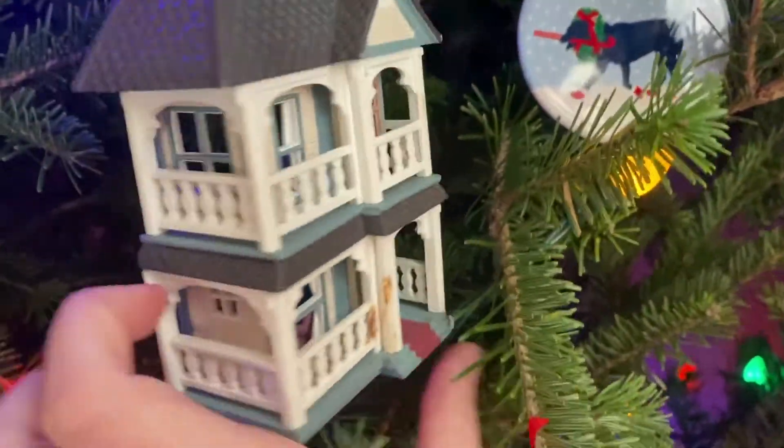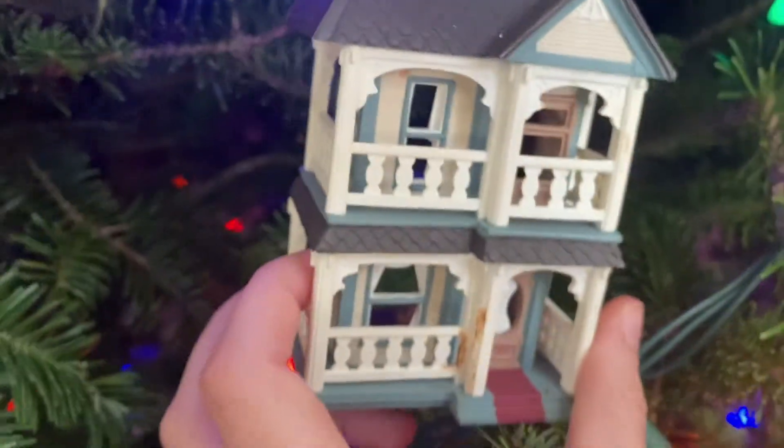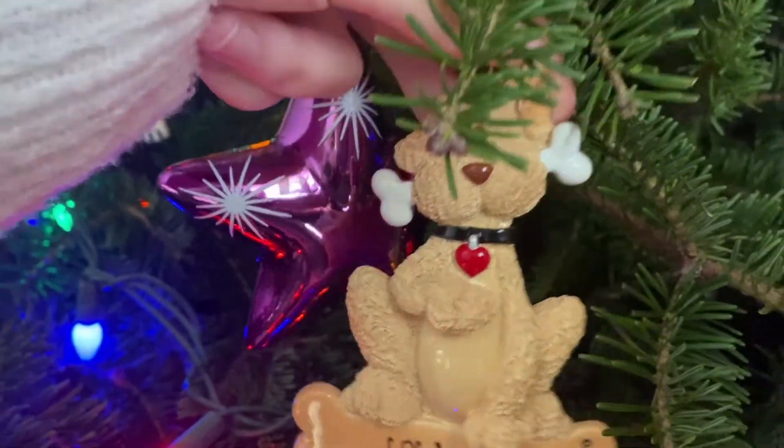This is a fun one — it's a little house, and in the back you can see inside the house and it has a Christmas tree and a little bedroom. It's very fun. Each of my dogs actually has their own ornament because they are so important.